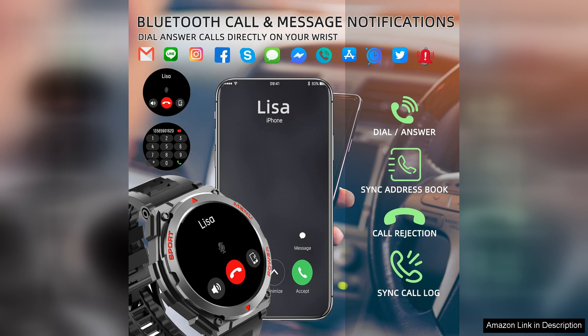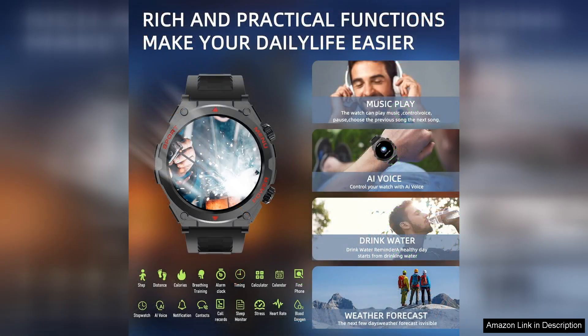Whether you're tracking your fitness metrics or accessing notifications for calls and texts, the display performs seamlessly. The touchscreen sensitivity is commendable, allowing for swift interaction without frustration.